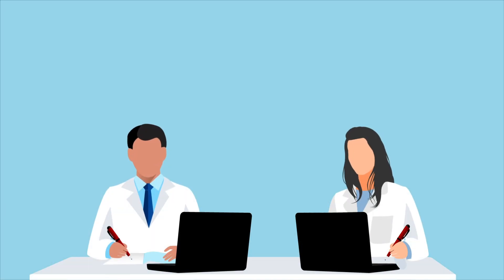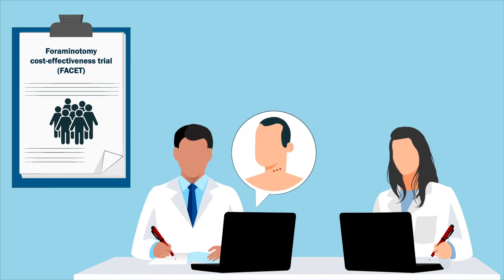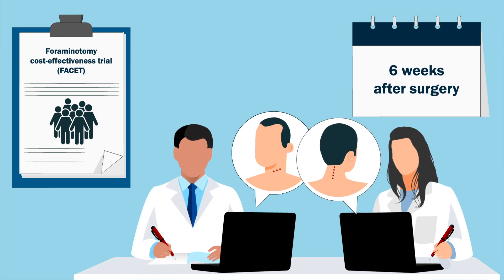To address this gap, researchers from the Netherlands used data from the FACET study to analyze the difference in pain levels between patients undergoing anterior versus posterior surgery over a period of six weeks after surgery.